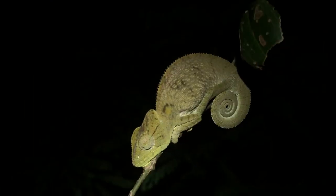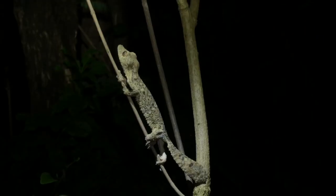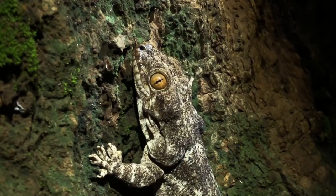Chameleons are definitely easier to spot at night because they're not as camouflaged when they sleep. We also saw a mossy leaf-tailed gecko, and a velvet gecko, which is nocturnal and one of the largest gecko species in the world.